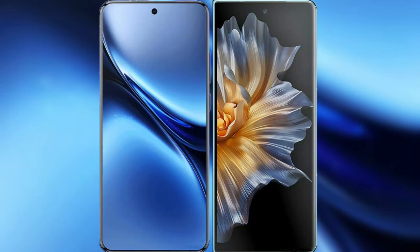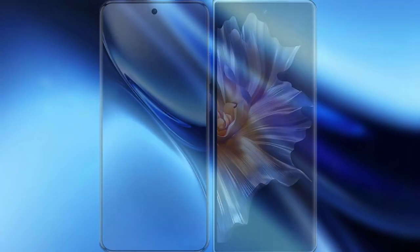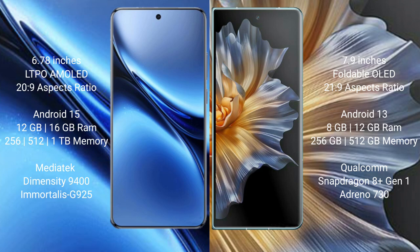Comparing the new Vivo X200 Pro with Honor Magic VS. The Vivo X200 Pro features a 6.78-inch LTPO AMOLED display, while the Honor Magic VS features a 7.9-inch foldable OLED display.